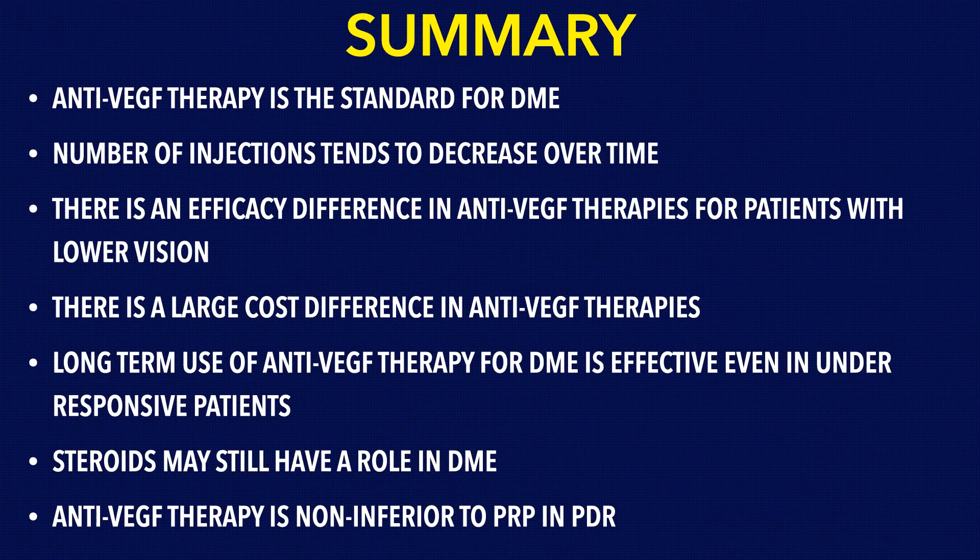In summary, the key pearls are: anti-VEGF therapy is the standard of care for DME; the number of injections tends to decrease over time; there is an efficacy difference in anti-VEGF therapies for patients with lower vision, along with a large cost difference; anti-VEGF therapy is effective even in under-responsive patients if you stick with it; steroids still may have a role in pseudophakic patients; and anti-VEGF therapy is non-inferior to PRP in PDR. Thank you, and everyone stay healthy.